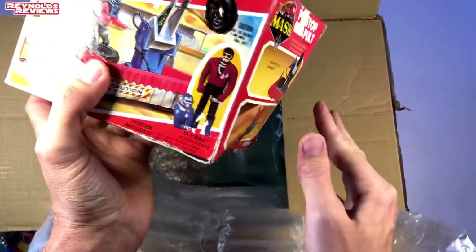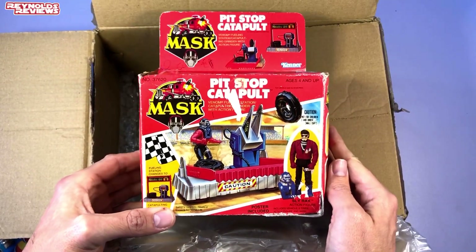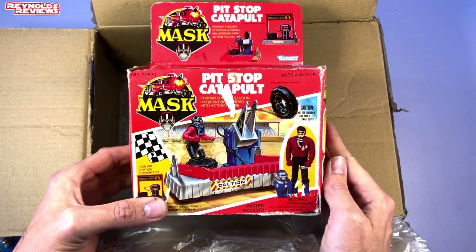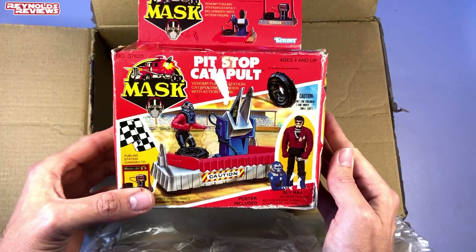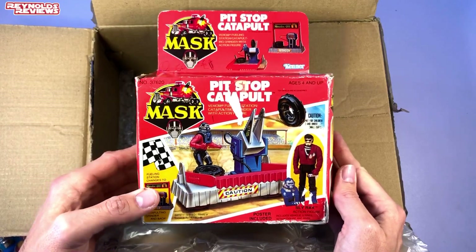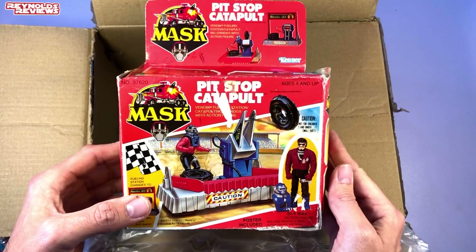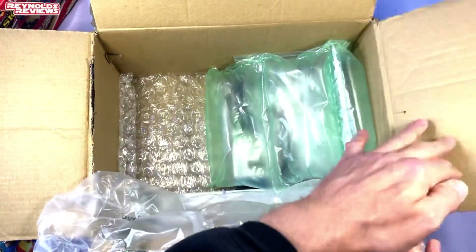Okay, let's grab this now — I can see it. Look at that. Si has sent me a boxed mini playset from MASK which is the Pitstop Catapult. Now I haven't got any of these mini playsets. There's the Pitstop Catapult, you've got the Collector Set, and you've got Build Board Blast. I don't have any but now thanks to Si I've got this — oh man, that's awesome. Thank you so much Si. We're going to take a closer look at everything once we've finished the unboxing, but there's more folks.